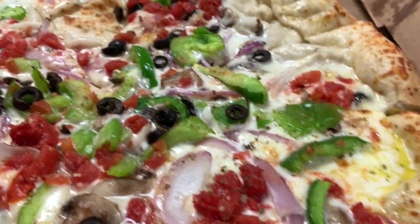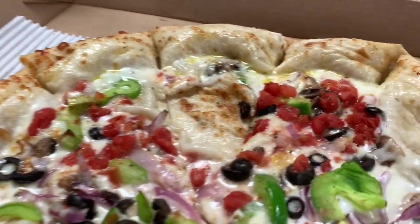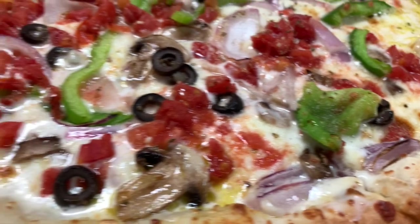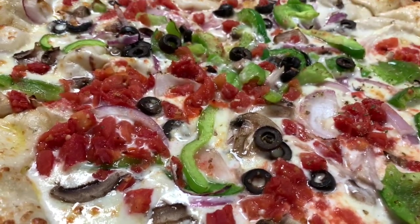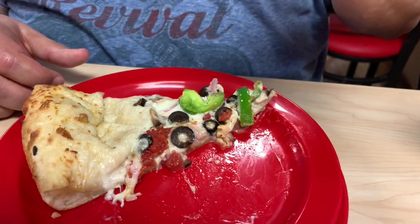Here's our zesty veggie pizza. It's got a little air pocket in there — they probably punctured it. It looks like there's a white sauce on there — yeah, that's the ranch sauce. We'll try that out. Here are the slices — this is a 16-inch pizza. The slices are longer than normal. Let's give this a try.